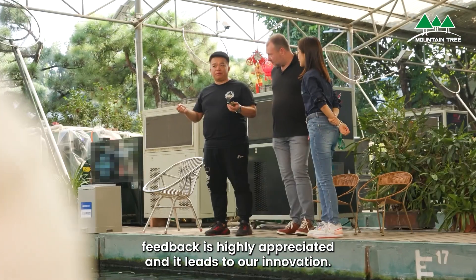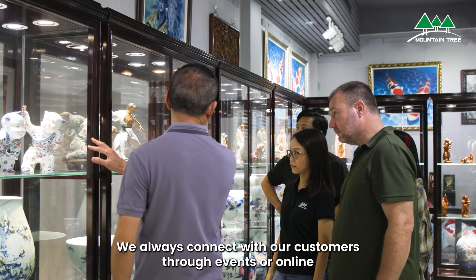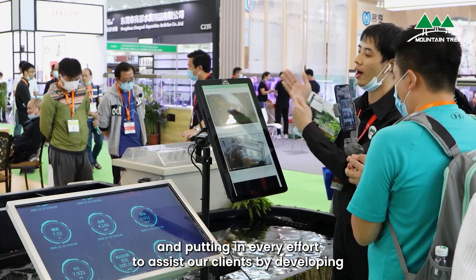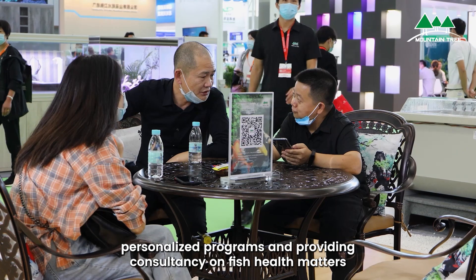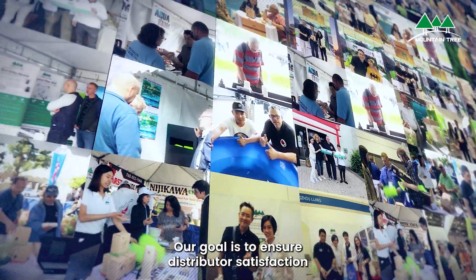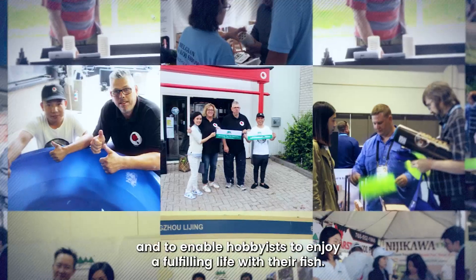Customers' feedback is highly appreciated and leads to our innovation. We always connect with our customers through events or online, putting in every effort to assist our clients by developing personalized programs and providing consultancy on fish health matters. Our goal is to ensure distributor satisfaction and to enable the hobbyist to enjoy a fulfilling life with their fish.